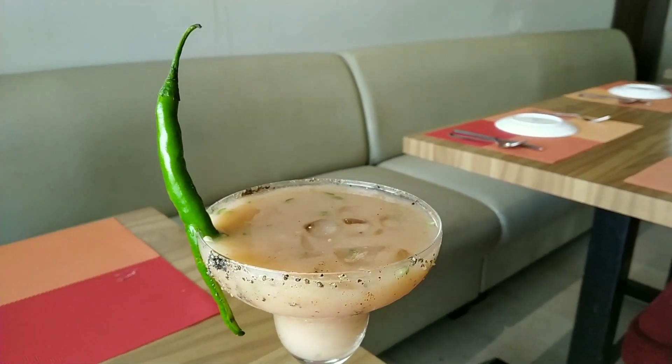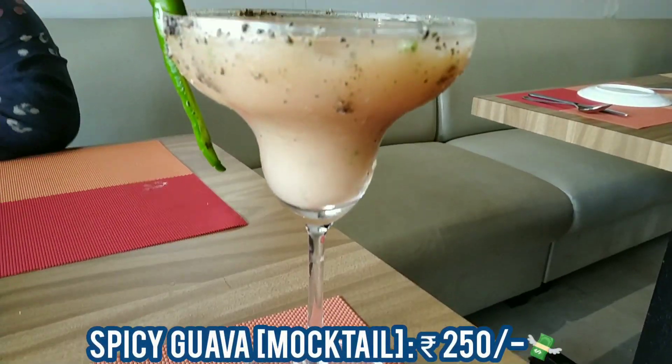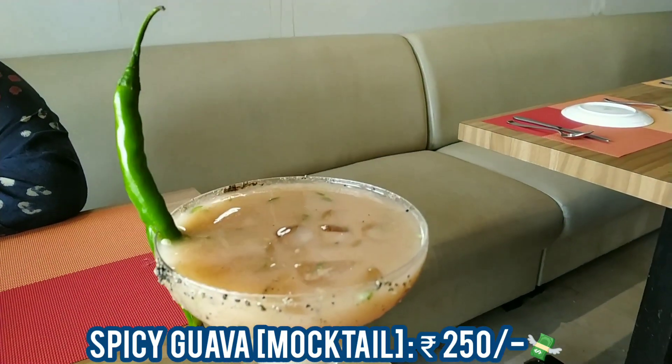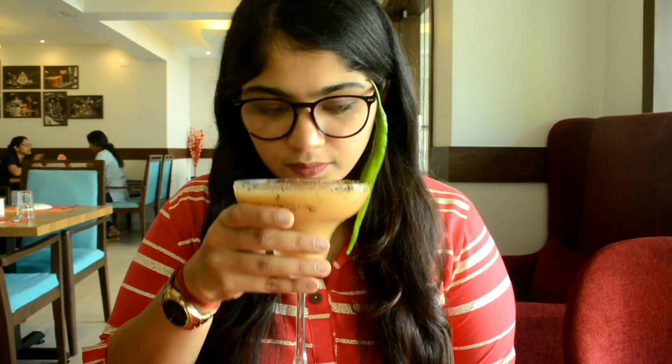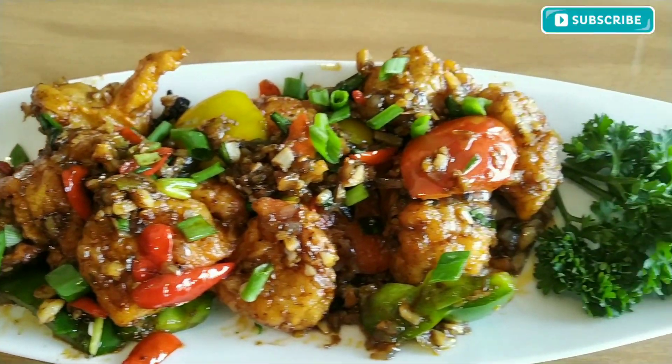I started off with the Spicy Guava, which is a mocktail. This drink is for someone who loves spicy — the main element is chilies. The guava juice is infused with chilies, and there are chilies inside the drink which make it spicy and add a good spice to your throat.